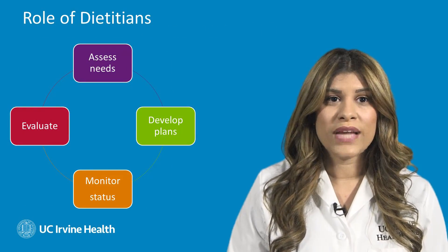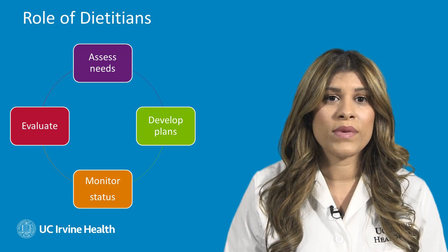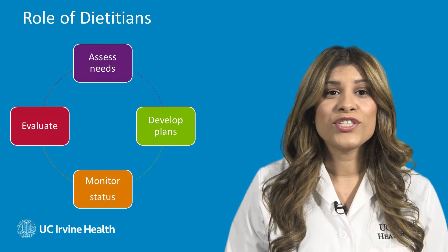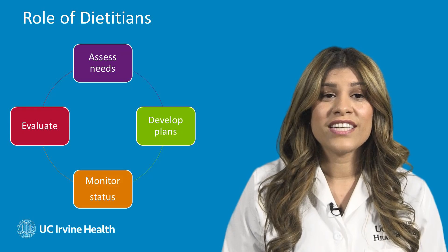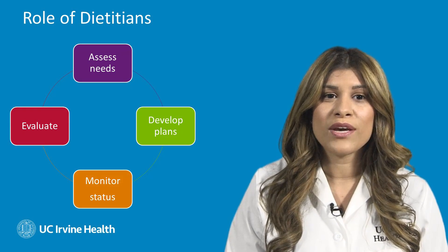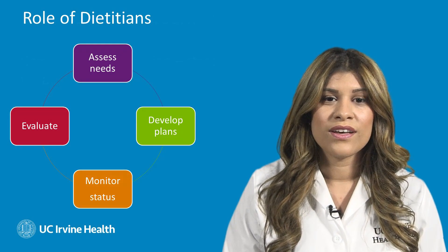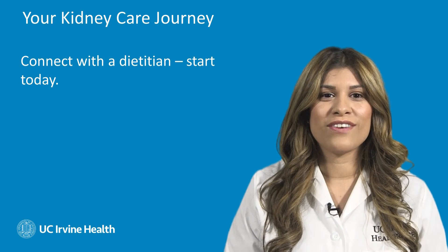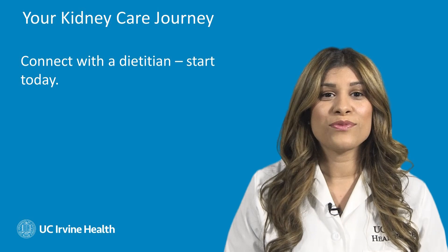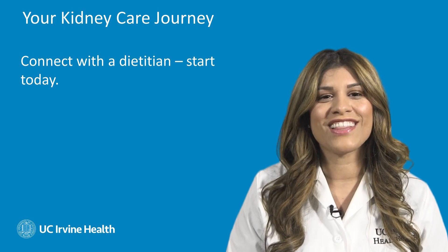So what should you do now? Whichever category you fall into, it's very important for you to schedule an appointment to see your doctor, who can refer you to a dietitian today. Once referred, a dietitian will be able to assess your nutritional and health needs, help you develop a meal plan, and monitor and evaluate your nutritional status. I hope this nutrition information will help you on your kidney care journey. Please reach out to your physician and ask them to refer you to your dietitian. I look forward to seeing you.